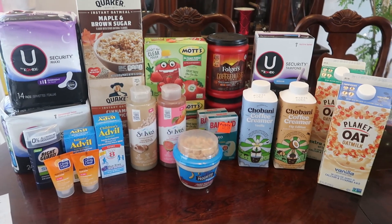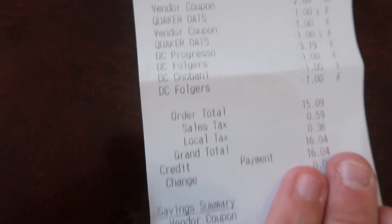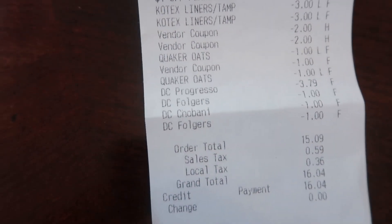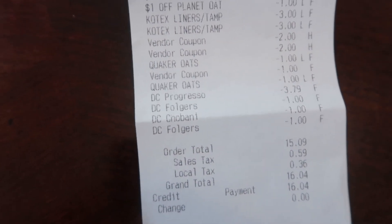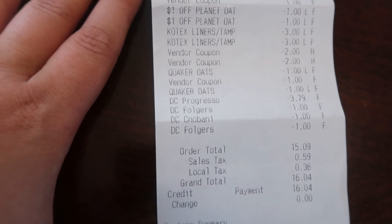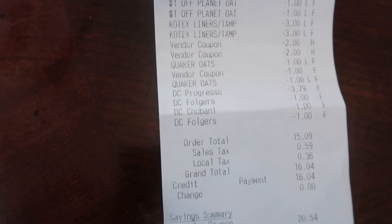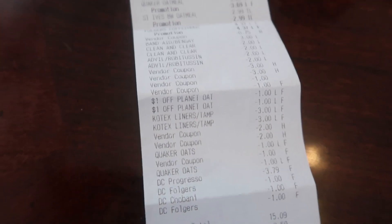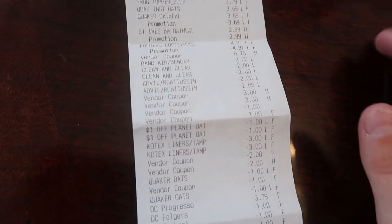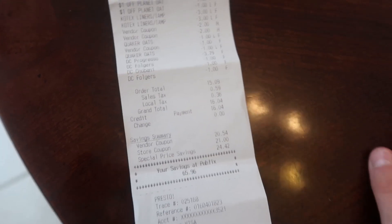We made it back home — here's everything we grabbed today. Let's take a look at my receipt. I paid $16.04 and my savings was $65.96 — that's awesome. A couple digitals came off: the free Progresso worked great, the dollar Chobani worked great, and for the Folgers two came off. I'm not quite sure what happened there since I was only supposed to get one digital and one paper, but all my paper coupons worked out. So $16 paid at the store for about $82 worth of groceries — 24 items.